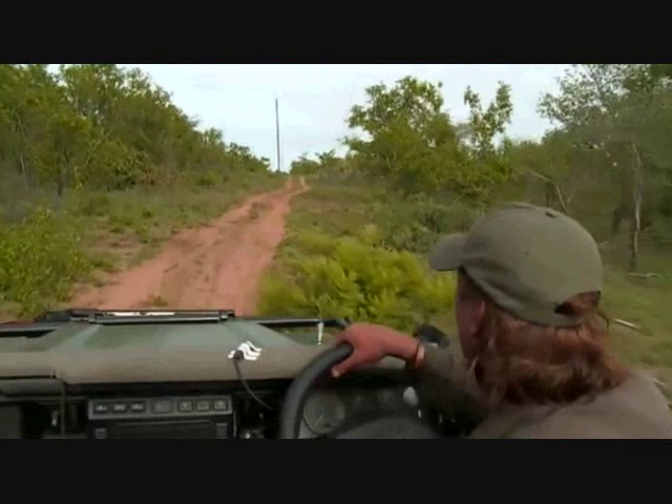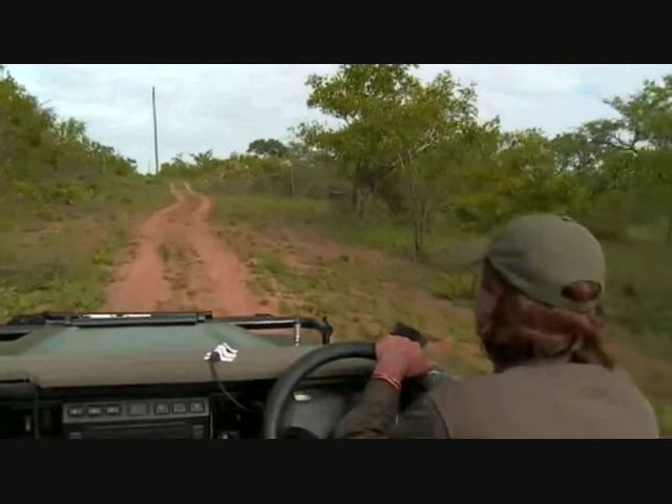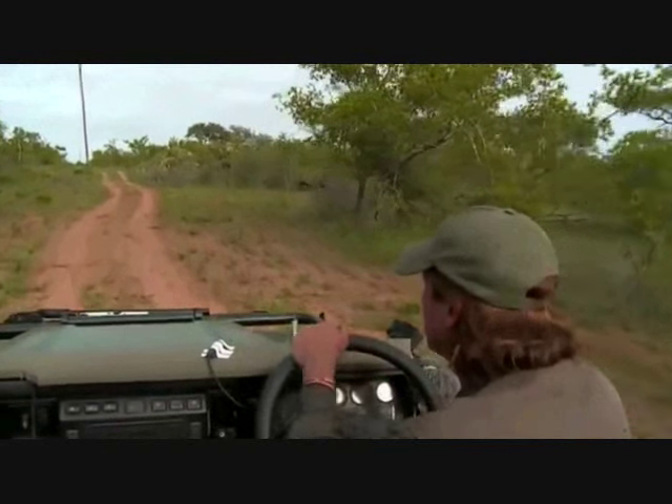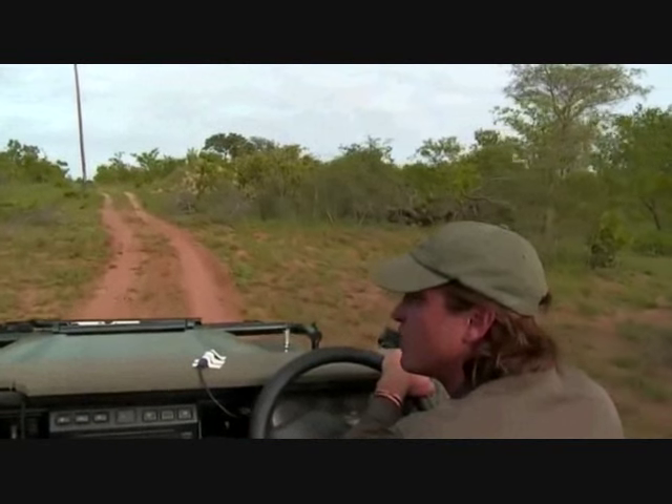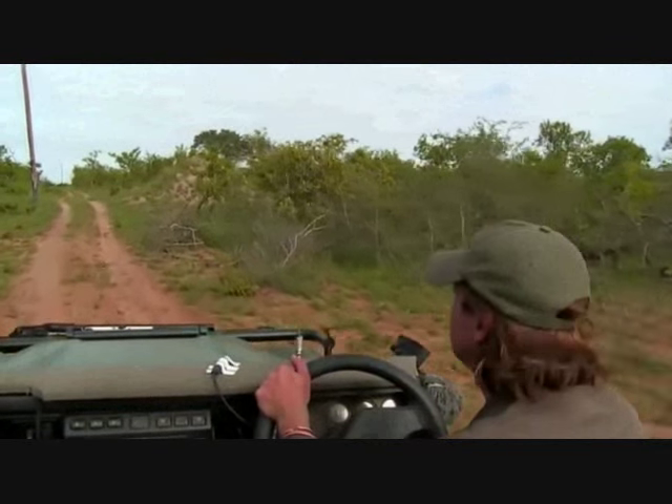We're just checking down the power lines here to see if that male leopard didn't pop out. Maybe we'll even check back towards Impala Plains again to get lucky with some alarm calls.